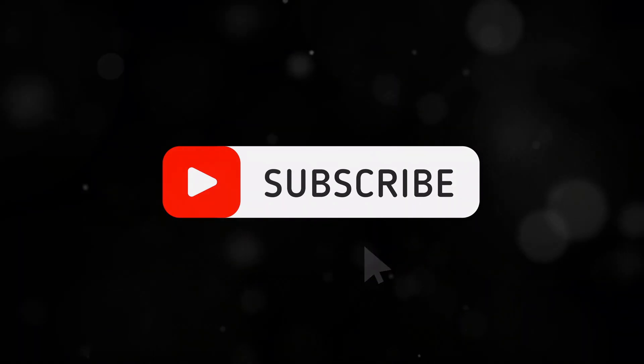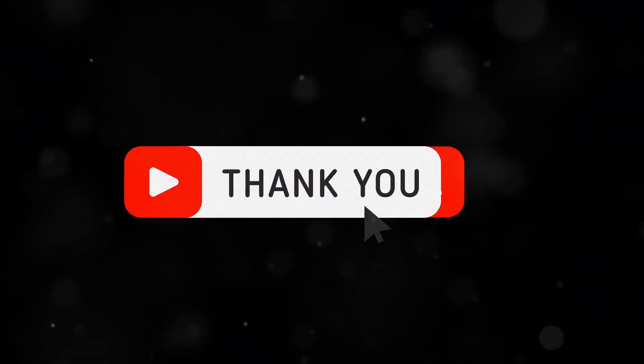Don't forget to subscribe to the channel for more exciting adventures in the world of science and technology. Until next time, stay curious.